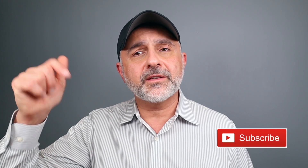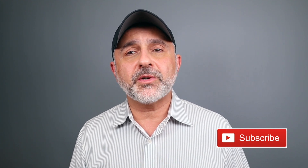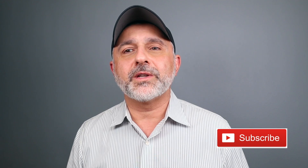Anyway guys, thanks so much for watching today's video. If you have any questions or comments, please list them below. Please like this video, please share it, follow me on Instagram and Facebook, and I'll be back with more videos very soon. Have a good one, goodbye.